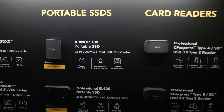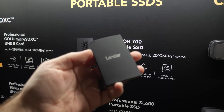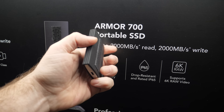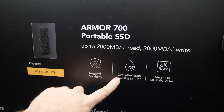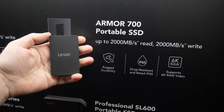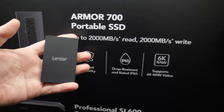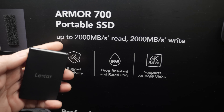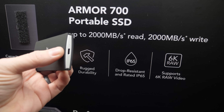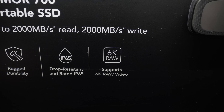Rounding things out, there are some updated portable SSDs. This is the Armor 700 — it's meant to be portable but also rugged, with a rubberized finish that looks almost metallic at first glance. It's drop resistant, rated at IP66, and they've recently had it re-evaluated to an even better rating. With 2,000 megabytes per second reads and writes, you get great performance. It's also compatible with devices like Blackmagic cameras that can write directly to external storage via USB-C, supporting up to 6K raw video.